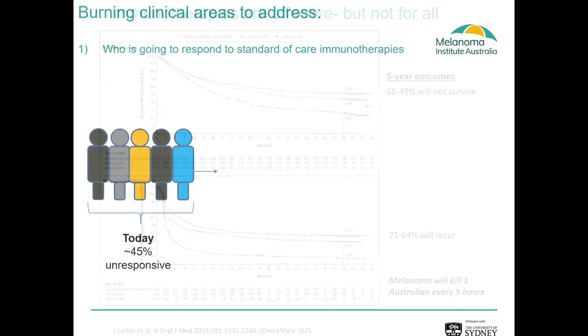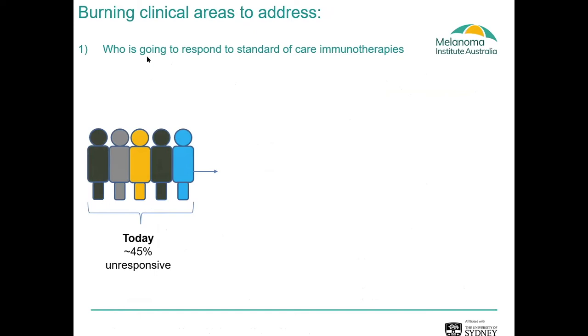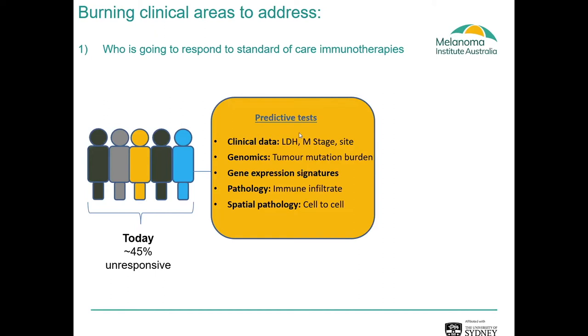The two burning clinical questions we have in treating melanoma patients with advanced disease are: when a patient comes in to see the oncologist, is that patient likely to be one of those lucky 50%, or are they going to be in the 50% that needs some other type of therapy to save their lives? We've been using different tools such as predictive models using clinical data, genomics, gene expression, pathological information, and spatial pathology — tumour immune profiling — to predict who's likely to respond.